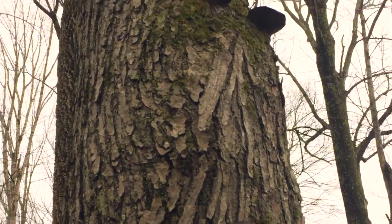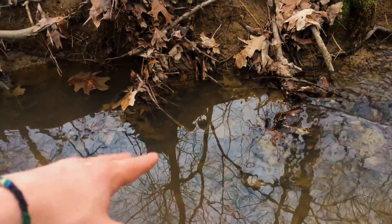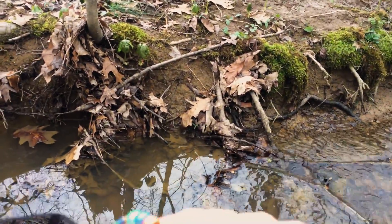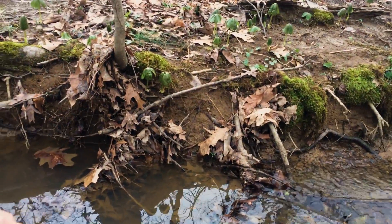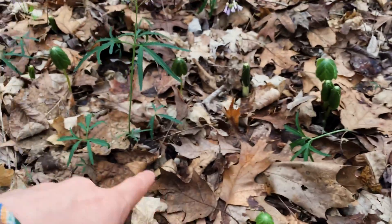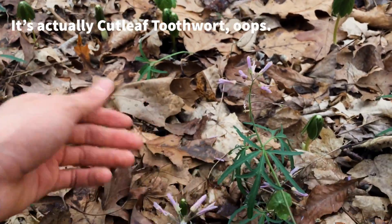Cool little mushroom things climbing up this tree. Saw the first reptile or amphibian of the trip — it got away before I could get any actual video — but a little frog jumped in here, probably a green frog. They're the most common, but maybe a leopard frog or a baby bullfrog.